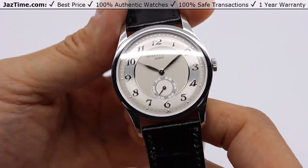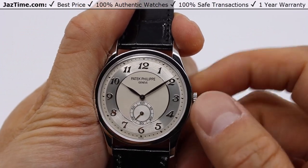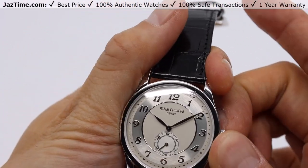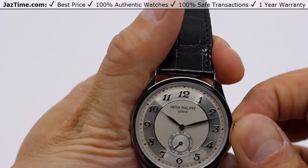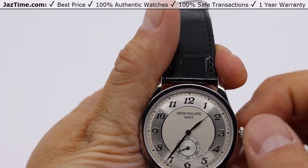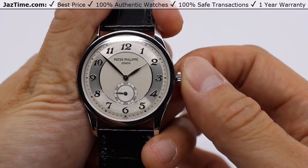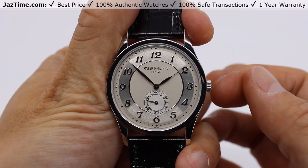Going around the crown at the three o'clock position — it can be wound in its first position. And to adjust the time and hands, you can just pull it out. You should be able to adjust the hour and minute hands relatively easily. When you're done setting, you can just pop it back in and your watch is set.